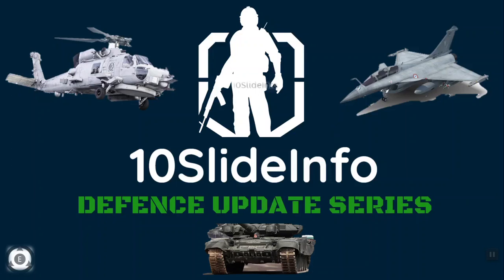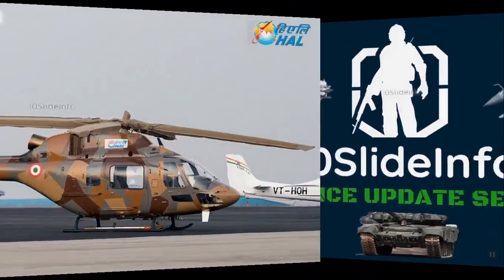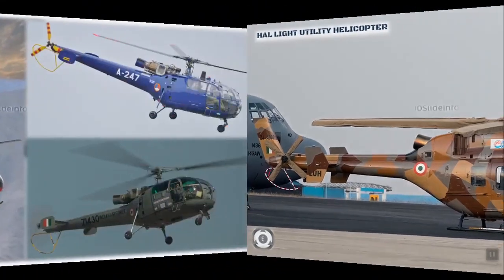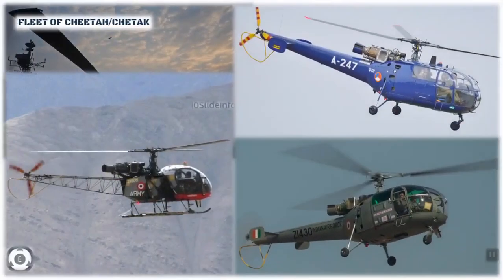The first update is regarding the indigenously made Light Utility Helicopter designed and developed by HAL. This helicopter has received its Initial Operation Clearance and is open for production. The Indian Army is in desperate need for a light utility helicopter, which is a vital requirement for soldiers posted at the world's highest battlefield on the inhospitable Siachen Glacier of the Himalayas. Currently the Indian Army is depending on its vintage helicopter fleet — the Cheetah and Chetak — which have lived way beyond their threshold by more than 12 to 15 years.